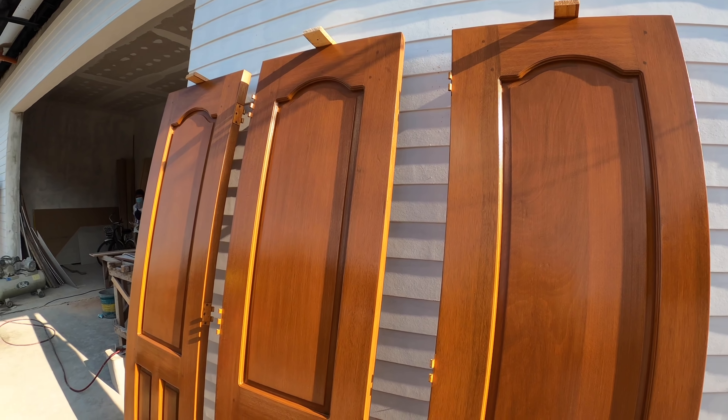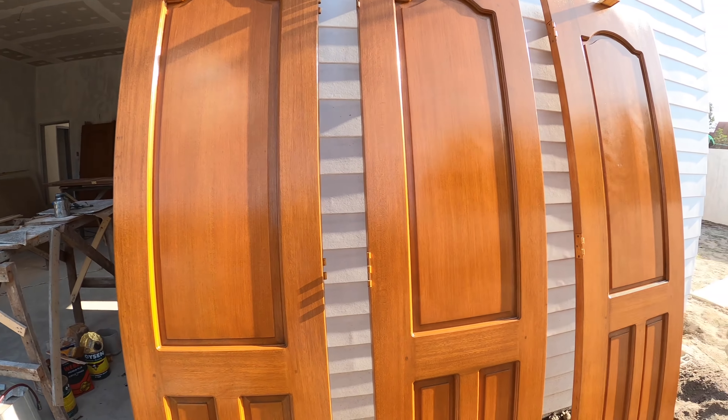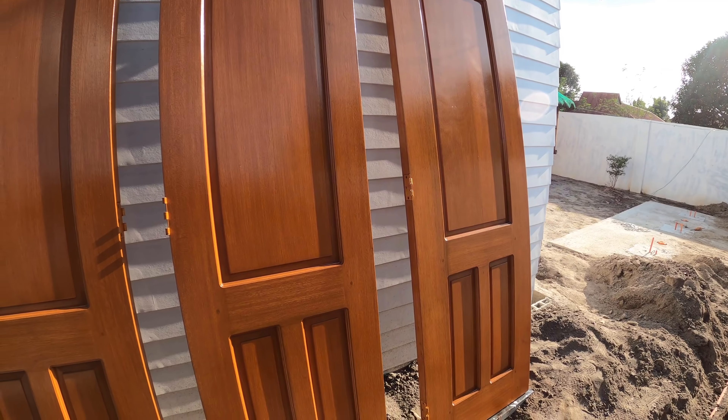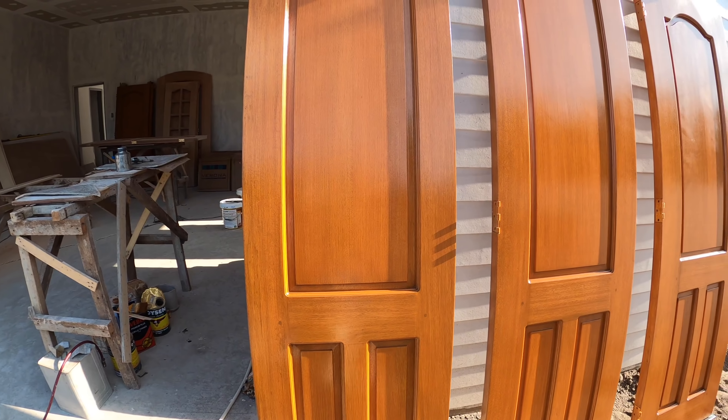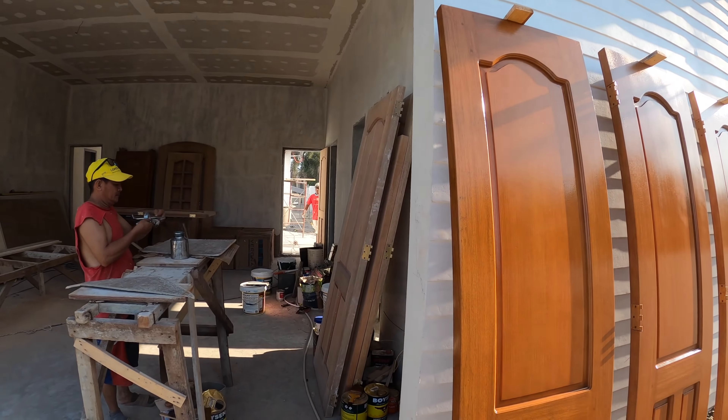Speaking with Mr. Andy the varnish guy — he and Mr. Henry have completed half of the doors. We have 26 doors total and we're down to 13, so they still have 13 doors remaining.